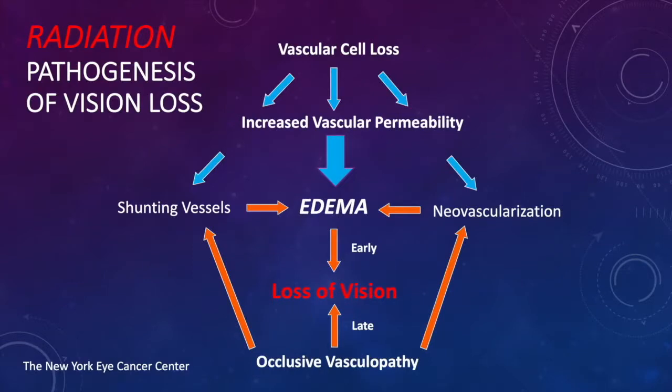Here's a diagram to help understand the pathogenesis of vision loss. Early, you have vascular cell loss — decreased numbers of pericytes and endothelial cells. The pericytes drop off first, leading to increased vascular permeability and therefore edema. It also becomes hypoxic, so new blood vessels will grow — neovascularization — and shunting of blood vessels occurs. These are responses to hypoxia from blood vessels closing due to radiation damage. Secondary edema is associated with vision loss, so early vision loss with radiation is typically due to macular edema.